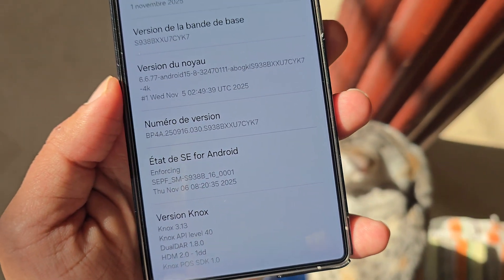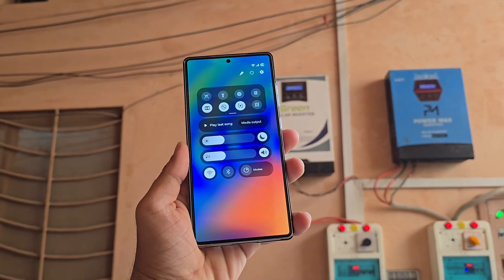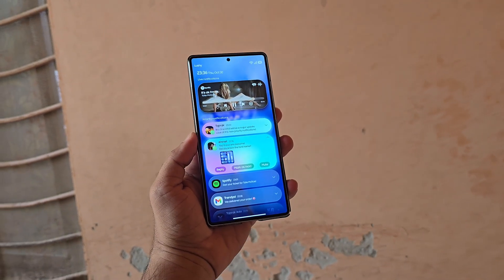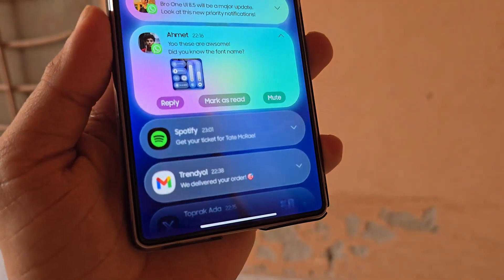If the beta program does launch in late November, it perfectly aligns with the stable rollout expected early next year, right alongside the Galaxy S26 series global launch. Samsung's breaking tradition again, and this time it's a good thing. If all goes according to plan, we might see One UI 8.5 sooner than ever before.